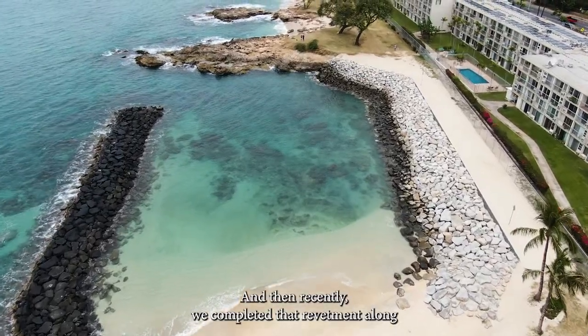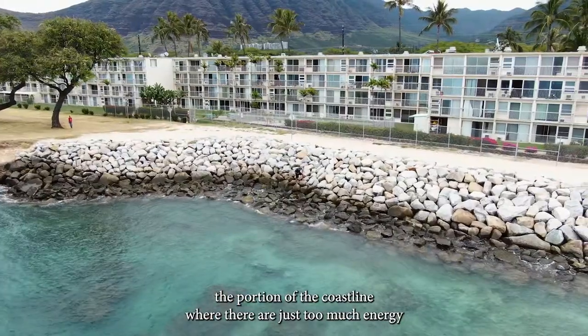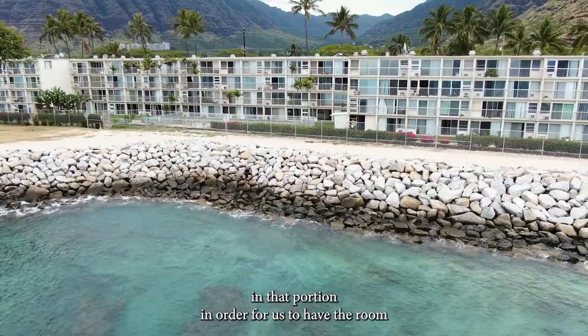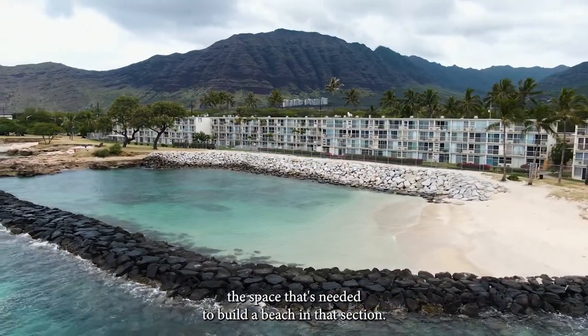And then recently we completed a revetment along the portion of the coastline where there's just too much energy in that portion in order for us to have the room, the space that's needed to build a beach in that section.